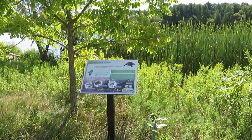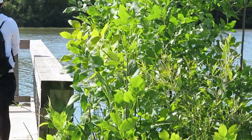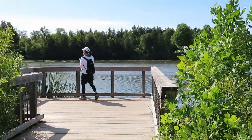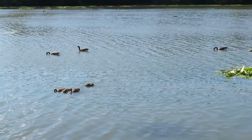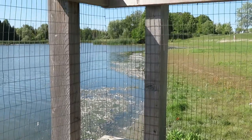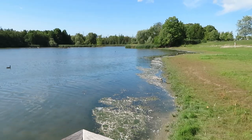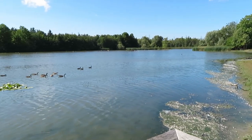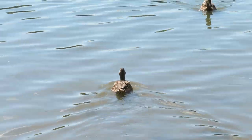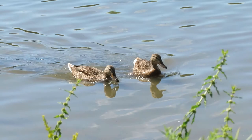We start strolling along the shoreline. From this viewing deck you can see some Canada geese and the calm and serene pond sceneries. They remind us to enjoy summer while it is here, because it will be over soon.